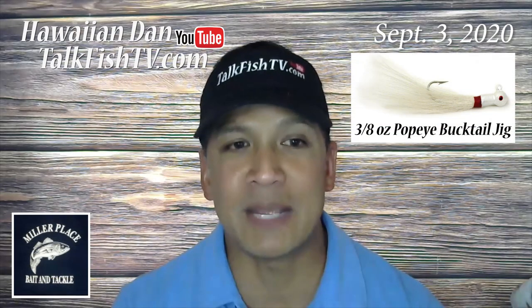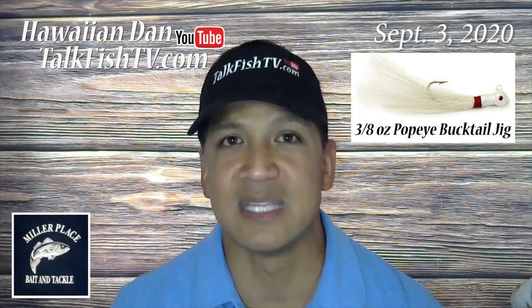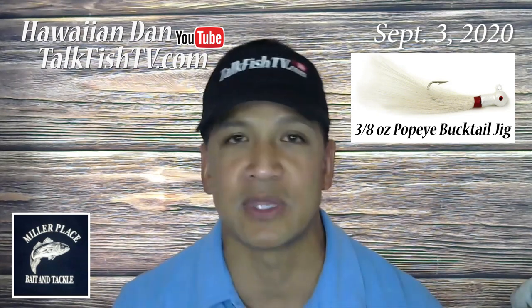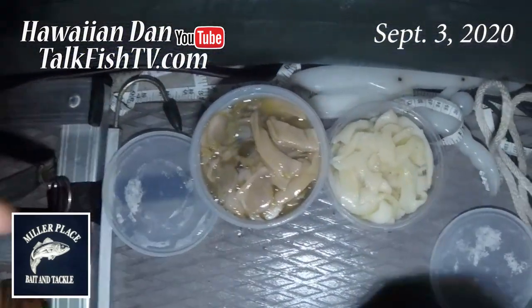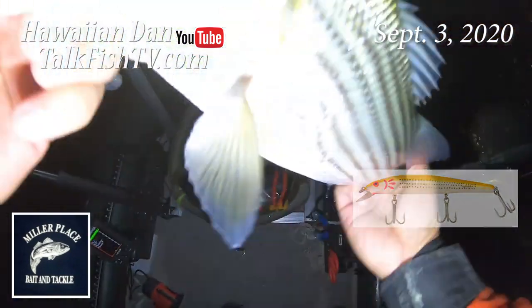The 3/8 ounce white Popeye or Buckeye bucktail is stealing the show this summer. It matches the color, the profile, the presentation, and the hatch perfectly with all this rain bait running around. With clam, squid, spearing, bouncing tins off the bottom, and of course the chicken scratch SP Mendel is producing this week as well.